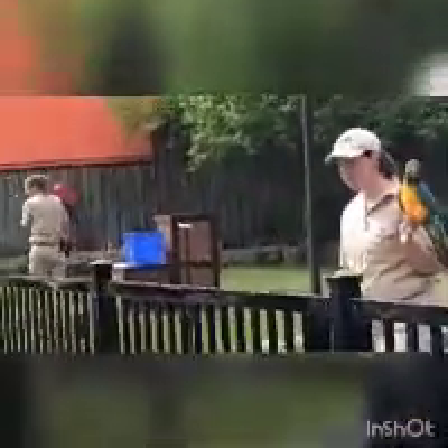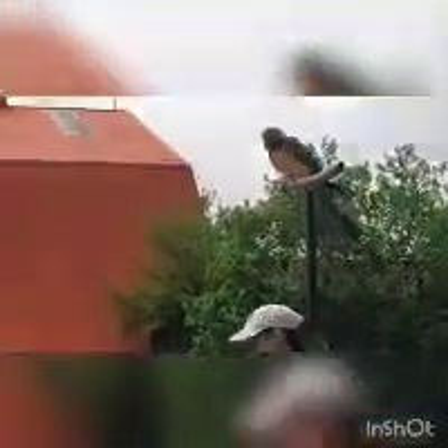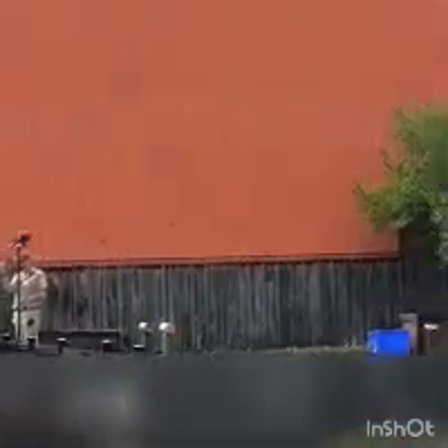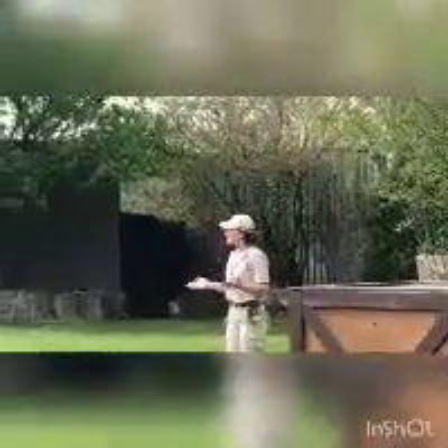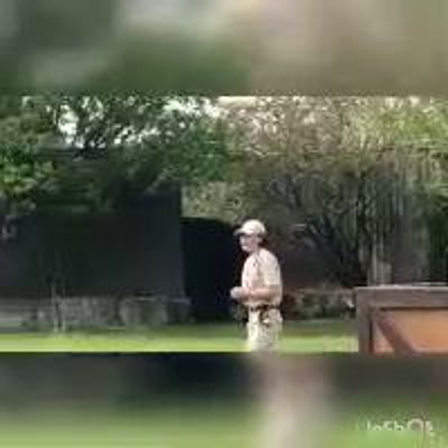Now we're going to bring these two beautiful individuals up nice and close and point out a couple of distinguishing characteristics of the parrot family. One of the first things you might notice are those bold, bright colors they have. They do stand out quite starkly here today on safari, but in their native rainforest habitat these colors would actually help them blend in. And the beak is so strong that it can be used as a third foot, making them pretty acrobatic by nature.